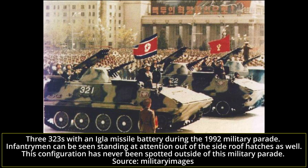Another configuration, photographed during the 1992 60th anniversary of the Korean People's Army military parade, has the 323 mount a battery of eight EGLA missiles on top of the turret, which would theoretically give the 323 some considerable firepower against helicopters. None of these configurations have ever been seen in operational exercises, and whether they are actually operational at all is highly questionable. The North Korean People's Army is sometimes known to mount missiles presumed to be non-functional on vehicles in order to deceive enemy intelligence.